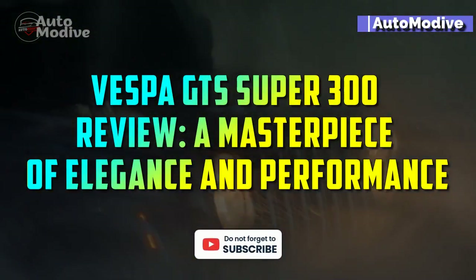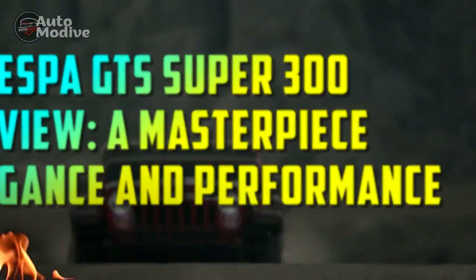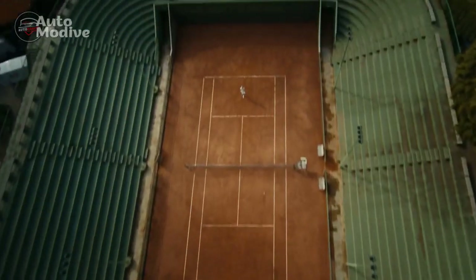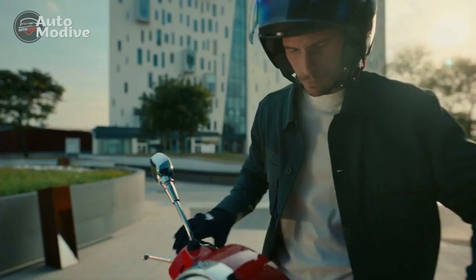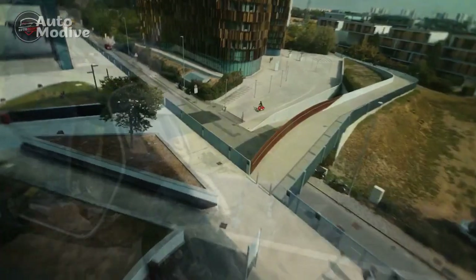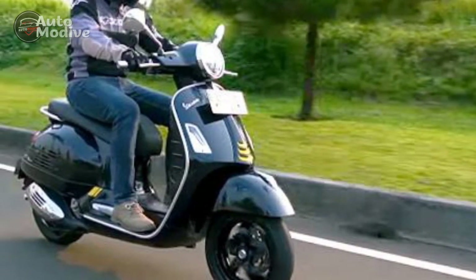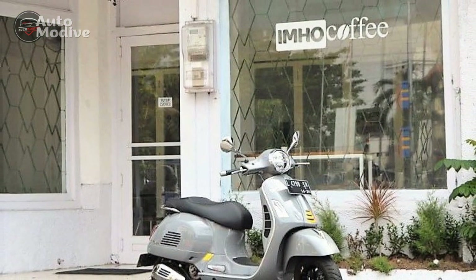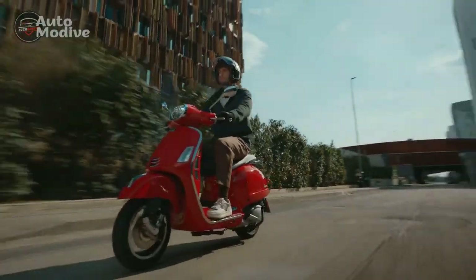Vespa GTS Super 300 Review: A Masterpiece of Elegance and Performance. In the realm of two-wheeled marvels, the Vespa brand has long stood as a symbol of timeless elegance and engineering excellence. The Vespa GTS Super 300, a true embodiment of the brand's legacy, emerges as a remarkable scooter that seamlessly combines classic aesthetics with modern performance. This review delves into the intricate details and features of the Vespa GTS Super 300, highlighting its design, performance, technology, and overall riding experience.